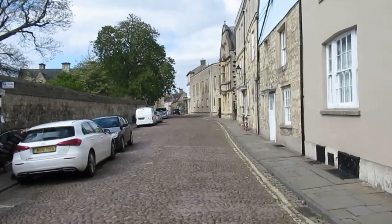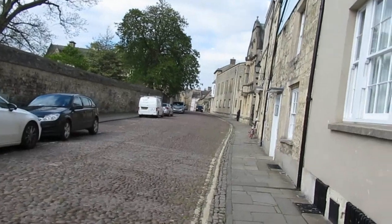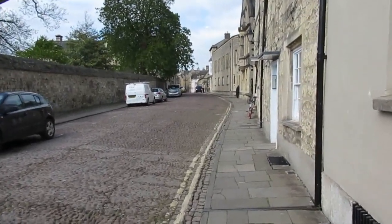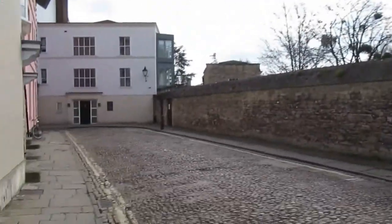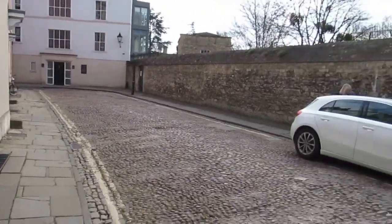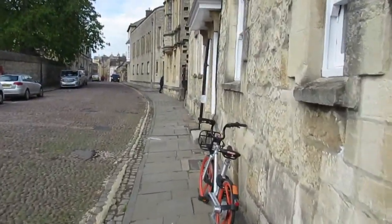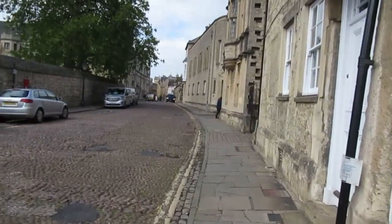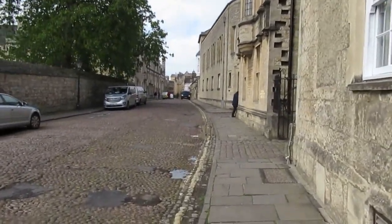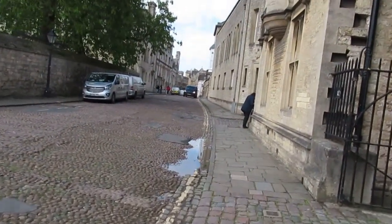Merton Street is one of the few remaining cobbled streets in Oxford. This is Merton College Fellows Garden, which is over that wall to the left. I imagine the cobbled streets may be listed as well, because in Edinburgh we've still got quite a few cobbled streets and they are listed, which means they can't be torn up and tarmac laid. They are a bugger to drive on, but they are a nice link with Oxford's past.